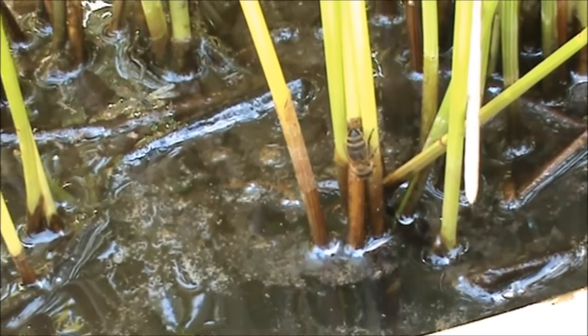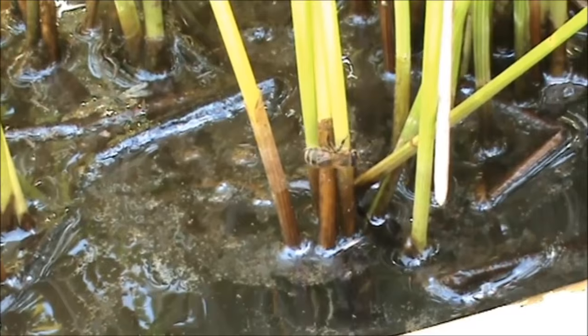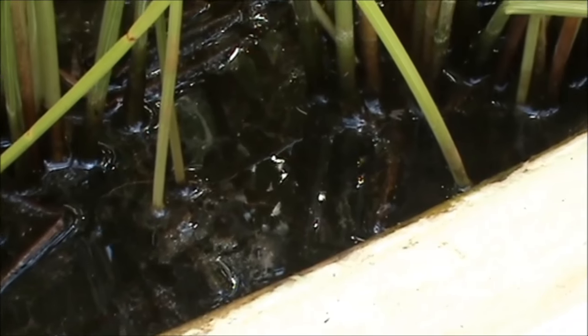I wonder how the little fish are going in there. We put about eight guppies in there to kill the mosquitoes. We don't know if they're going — we haven't seen any mosquito larvae.